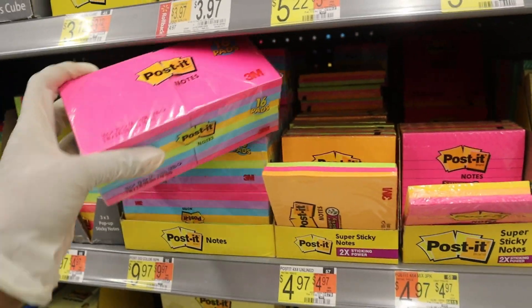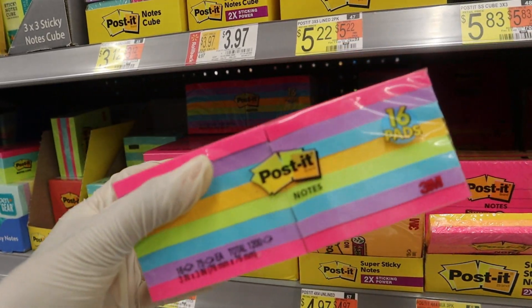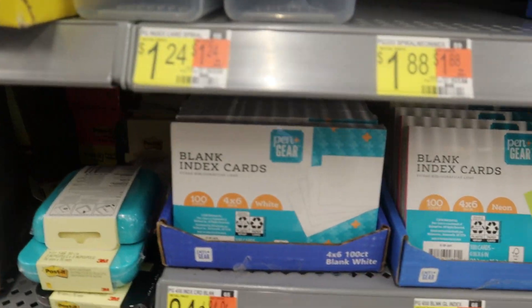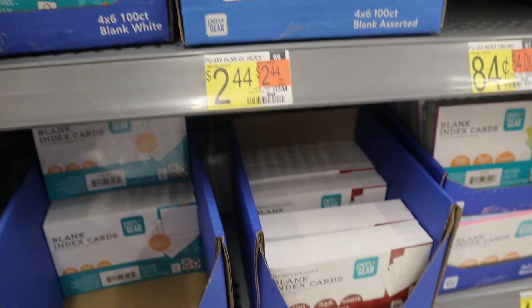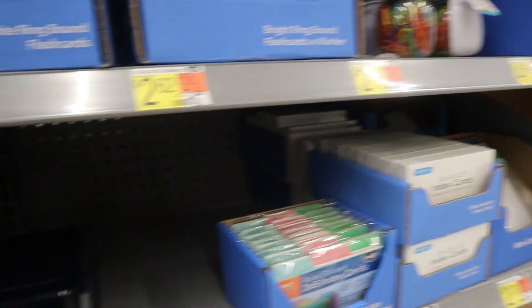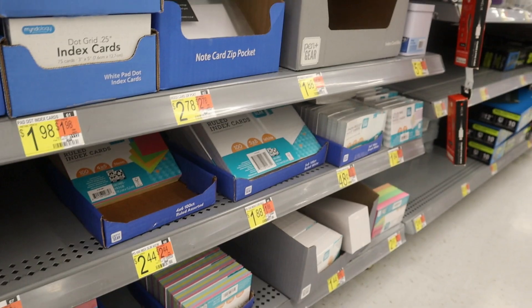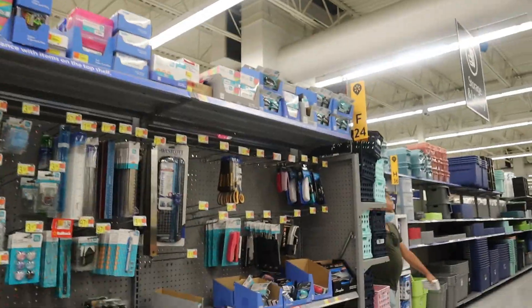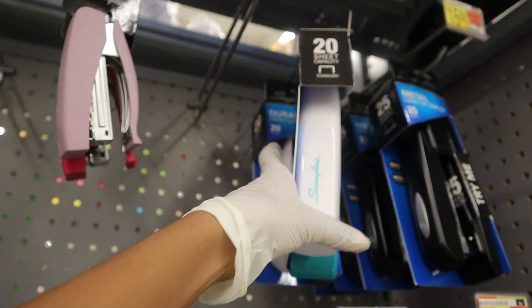They have a whole bunch of Post-its here — this can also keep you organized and it's a cute way to do it too because they're super colorful. I'm probably not even going to get them though, but if you want Post-its, there they are. They also have index cards — you guys can use these as flashcards to help you study for tests and homework if you want to retain the information. I already have them so I'm fine.